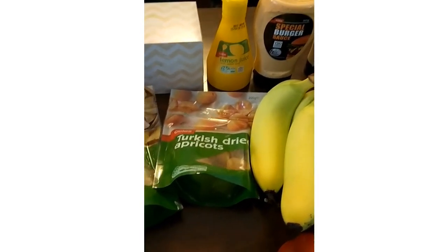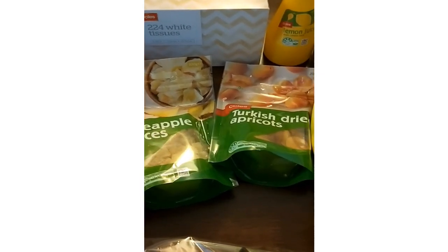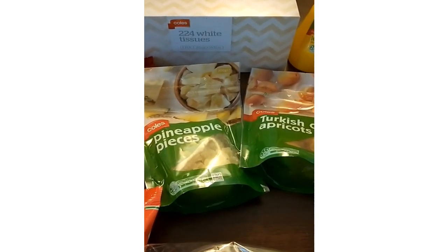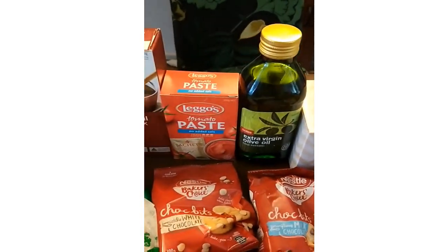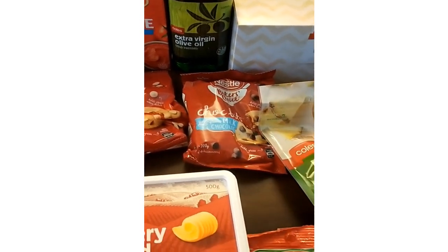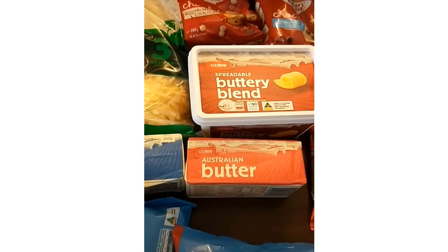Long life lemon juice, some dried apricots and dried pineapple pieces. My kids have gone off fruit, so my son likes dried fruit — thinking of making a trail mix for him for school lunches. Some tissues, olive oil, tomato paste, gravy mix, chocolate chips — both white and milk chocolate — just to stock up the baking supply now that it's getting cooler and to do some baking.